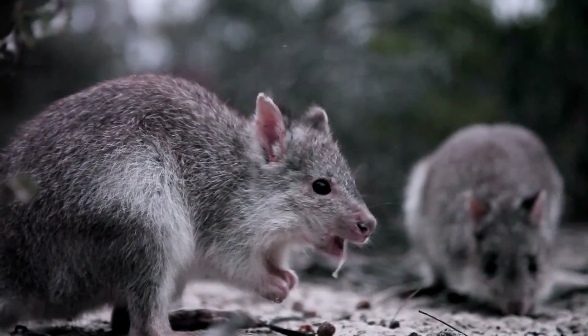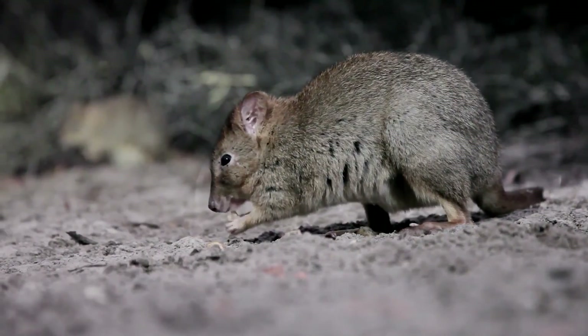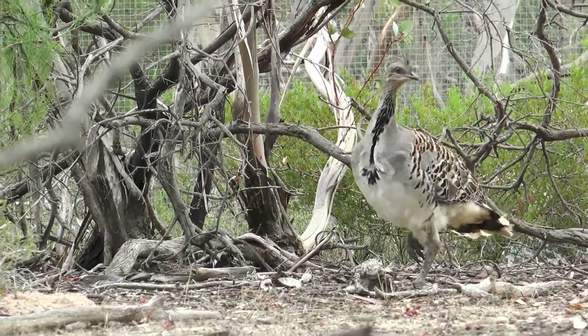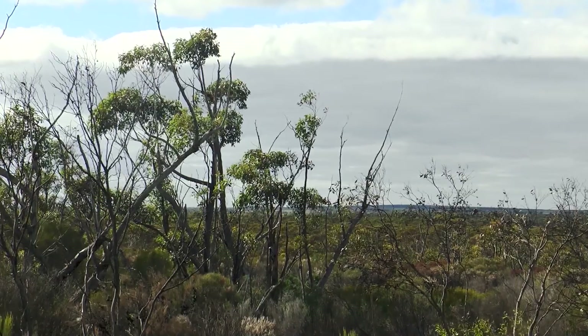The other benefit of rewilding is it's a sustainable land management practice — you get a better bang for buck for your investment. The animals do the land management for you. By returning these species, we'll see the benefits across the whole ecosystem.